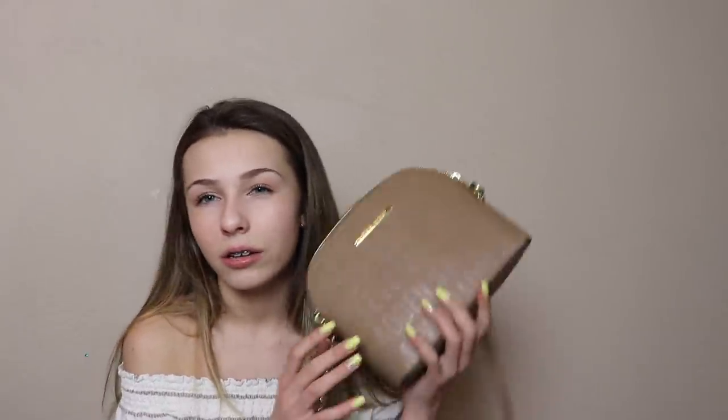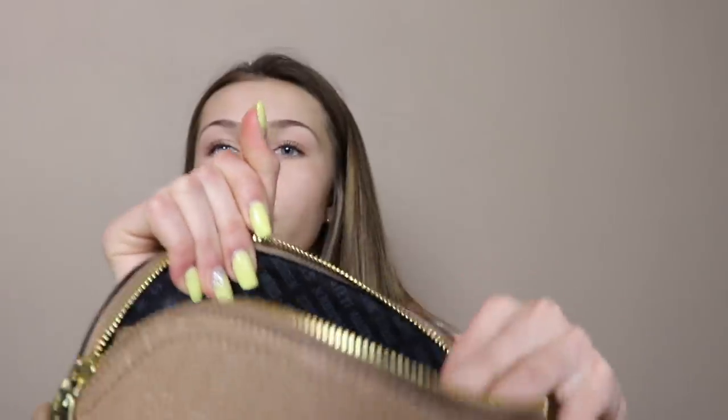I'm just going to warn you really quick — I don't have that much stuff inside of here just because I don't really need that much with me, and it also is a small purse. I just want to show you the inside print is black with a gray Steve Madden lettering all over it. As far as compartments, there's the main pocket, a little pocket, and a little zip pocket.